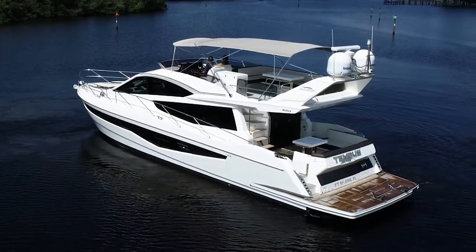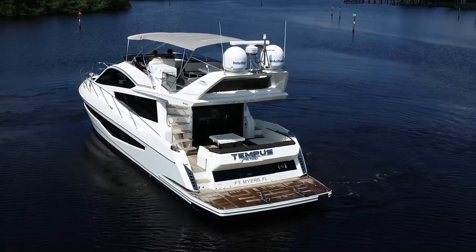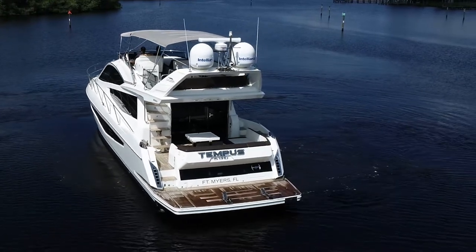Three staterooms, nice galley aft, hydraulic swim platform, all kinds of neat stuff. Let's head on back and take a look.